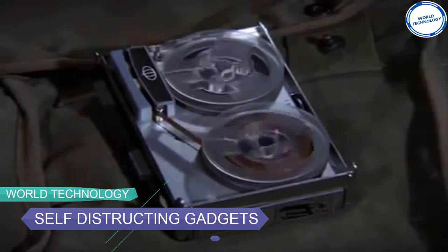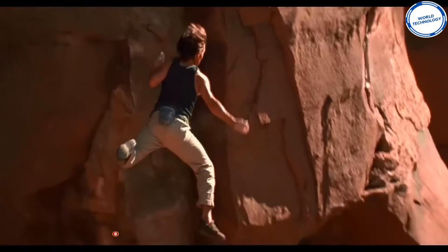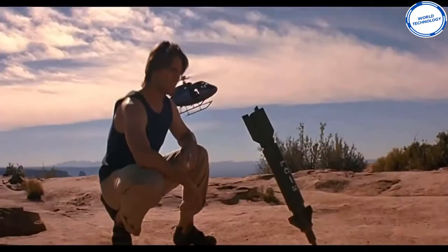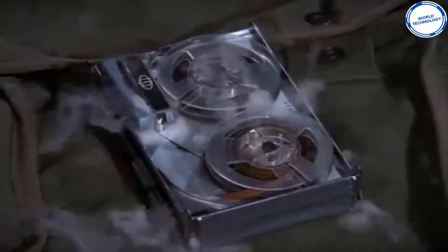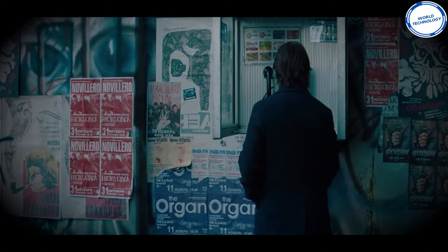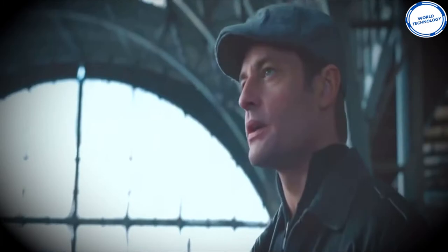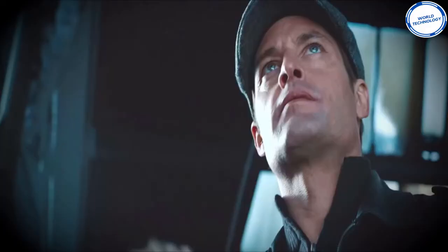Number 8: Self-destructing gadgets. The IMF never fails to impress its viewers, and this time they came up with a brilliant device that gets rid of extreme information within seconds, leaving no traces. The self-destructing devices are shown throughout the movie franchise, whether in the form of cell phones, sunglasses, or tapes. Featured in the original TV series, they deliver the classic iconic line: 'Your mission, should you choose to accept it,' followed by an announcement that the message will self-destruct in five seconds — then a puff of smoke destroys all evidence.